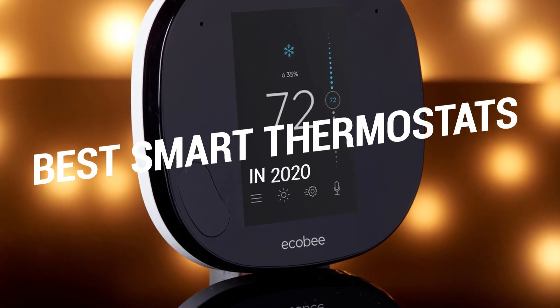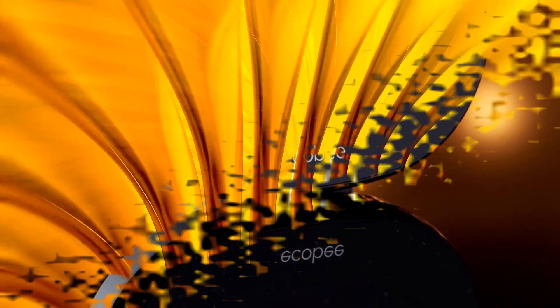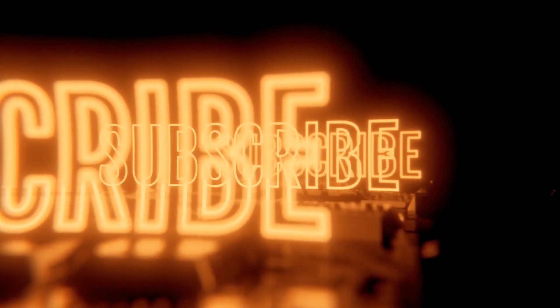That brings us to the end of our review and buyer's guide for the best smart thermostats. Hope to see you in the next video — let us know in the comments what your favorite one is, and if you like this content, don't forget to subscribe and get notified when we launch new videos! Peace!